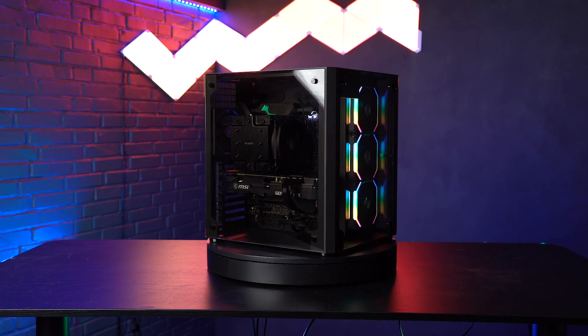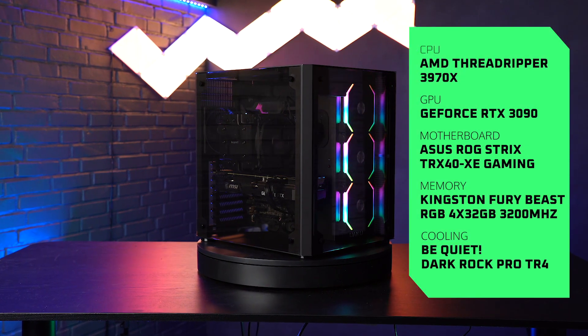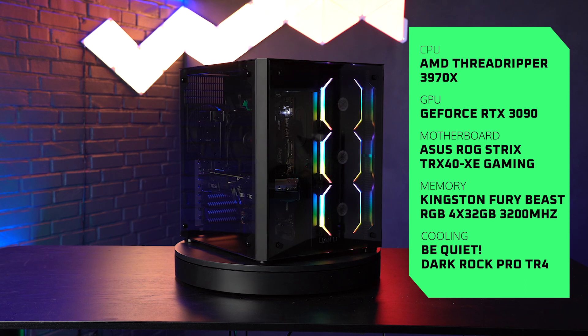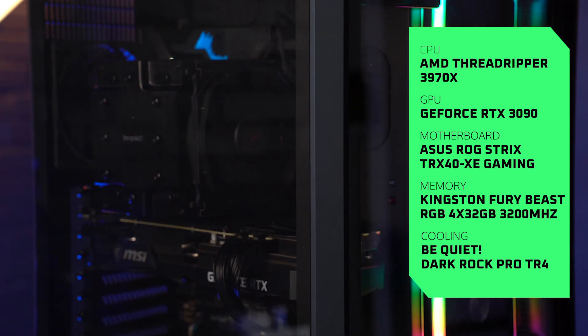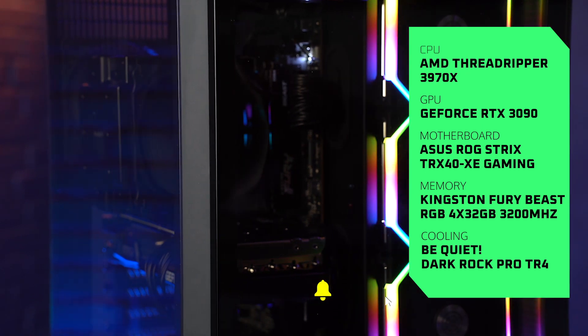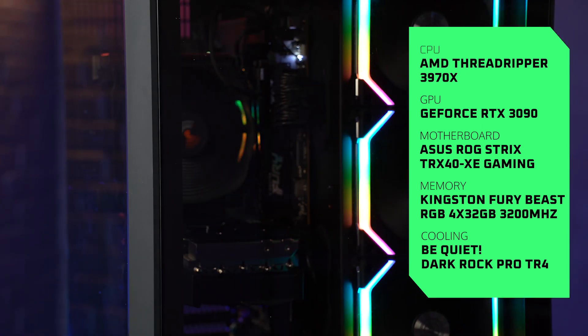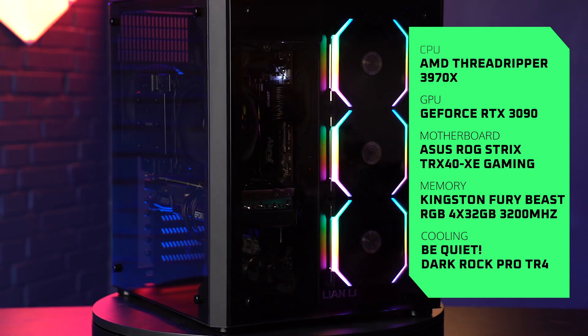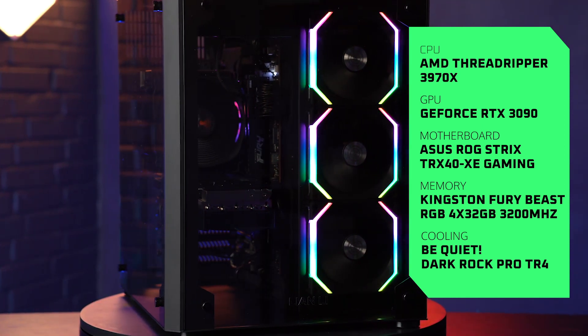Still awesome, still cool, and we're going to test that today in our benchmark program. We're testing in TimeSpy Extreme as always, where we test the GPU and CPU to get one final score. The AMD Ryzen Threadripper is placed in an ASUS ROG Strix TRX40 Xe gaming motherboard, built inside the Lian Li PC-08SWX case. We have an MSI GeForce RTX 3090 Ventus graphics card, 128GB of RAM from Kingston Fury Beast, a 1000W power supply, and a lot of storage.